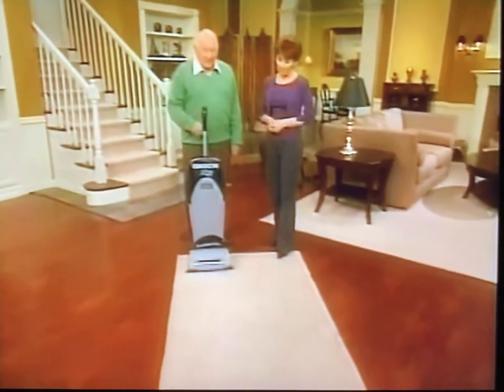It looks pretty clean, doesn't it? Looks clean to me. So the lights come down, and we can really see what's on this carpet. Look at that, folks. All that hidden dirt is coming up. And if it were there, you could see it with this special light on.